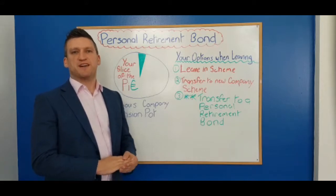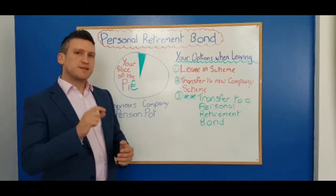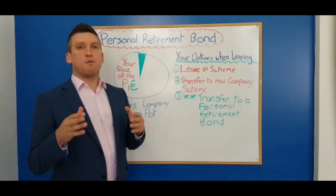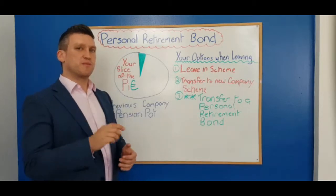Hi Ed, I'm Darren O'Connor from Pinnacle Financial. Thank you very much for taking the time to watch this short video. This is an educational and informative piece aimed at letting people know what their options are when they've paid into a previous company pension scheme and have since left their employment.